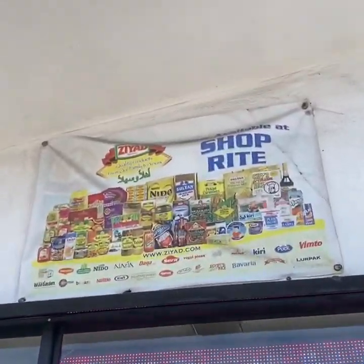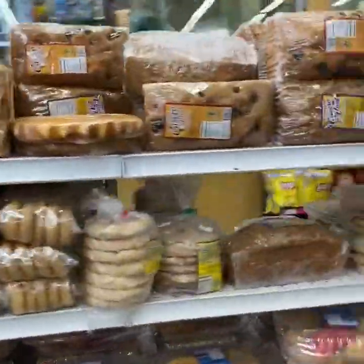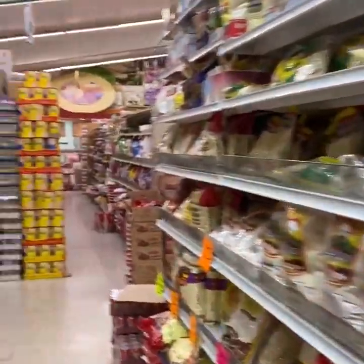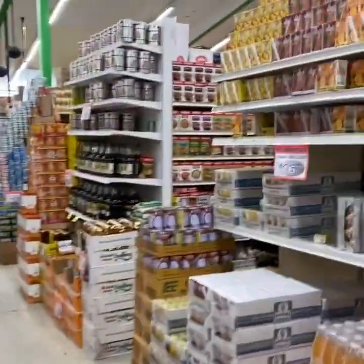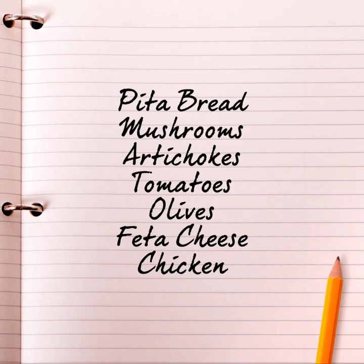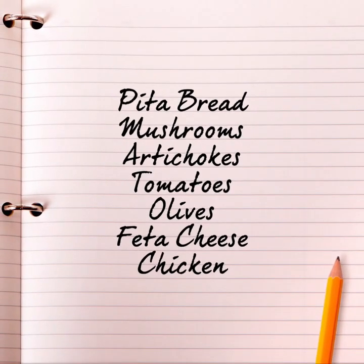Today we'll be shopping at ShopRite market at 5800 Bancroft Avenue. What I really liked about the store is that not only do they have many specialty items such as halal and Mediterranean foods, but they have a lot of bulk items such as giant bags of rice and many different spices, really large containers of honey and olive oil, and the prices are really really good. Today we're going to be shopping for pita bread pizzas. On our shopping list we're going to get pita bread, mushrooms, artichokes, tomatoes, olives, feta cheese, and chicken.